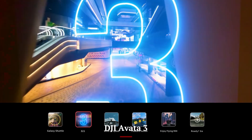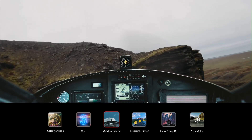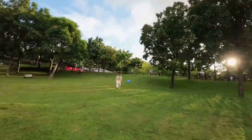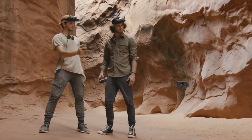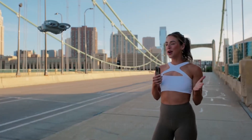DJI AVIDA 3: The AVIDA 3 provides around 20–25 minutes of flight time, which is standard for FPV drones. While shorter, it is enough for adrenaline-filled flying sessions where speed and action matter most. However, carrying extra batteries is necessary for longer recording needs.